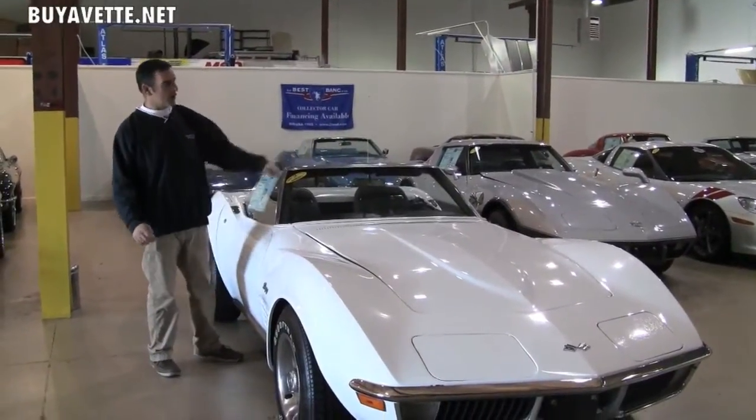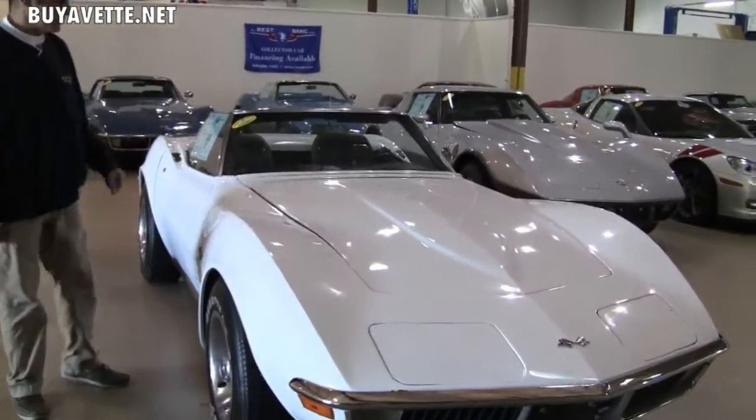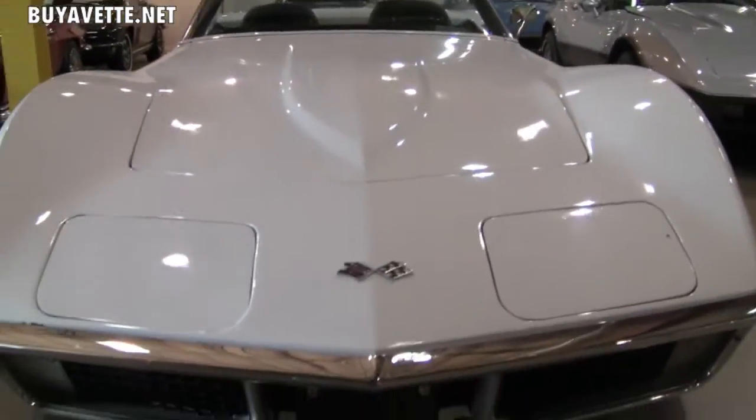Hi, I'm Brett with another one of our quality Corvettes here at BioVet in Atlanta. We're inside our indoor facility here, which is right up at 85, downtown Atlanta, Georgia.